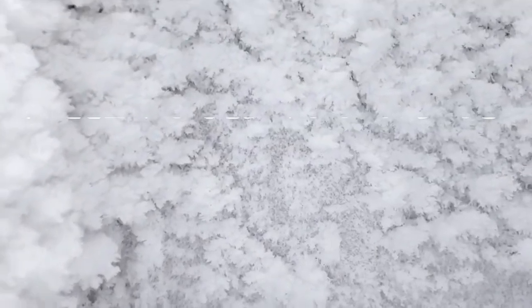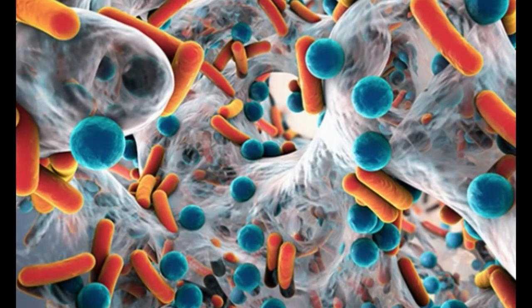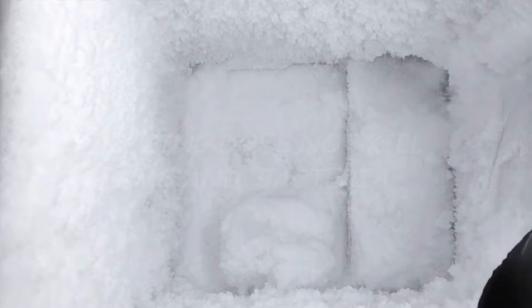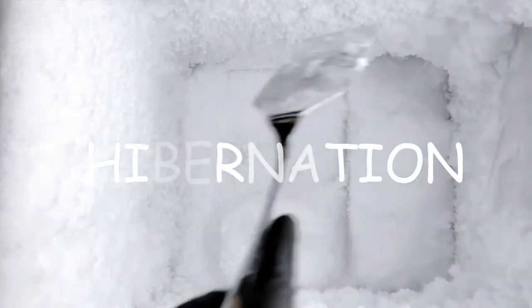Freezing is a method of preserving food. Freezing basically delays spoilage and keeps food safe by preventing microorganisms from growing and by slowing down the enzyme activity that causes food to spoil. Freezing does not kill germs and bacteria — instead, it puts them into hibernation.